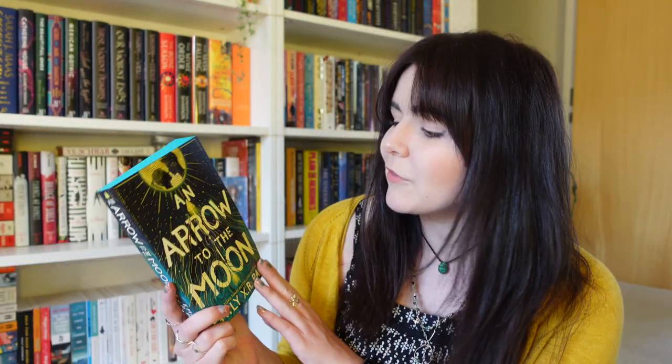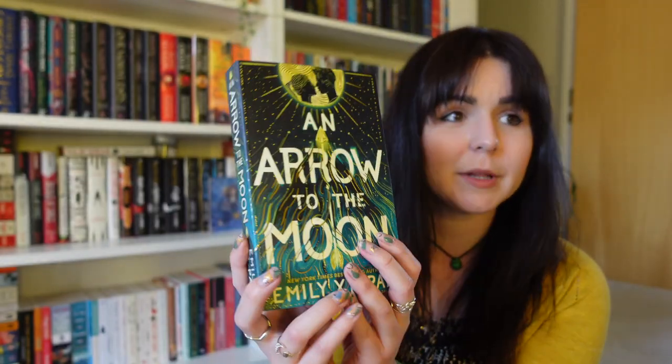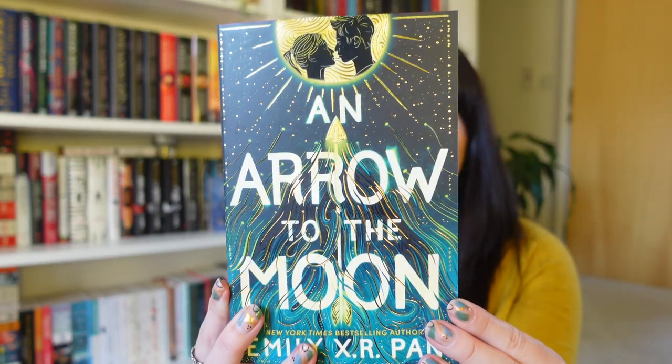It's a two-book box! First we have 'Arrow to the Moon' by Emily X.R. Pan. This cover is so pretty — we have sprayed pages. Ava thinks it's very pretty and says it reminds her a bit of a peacock.